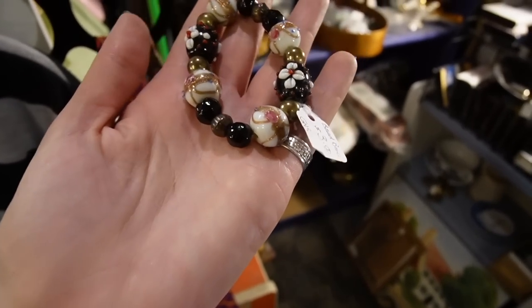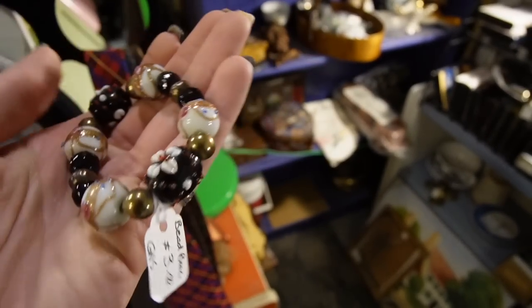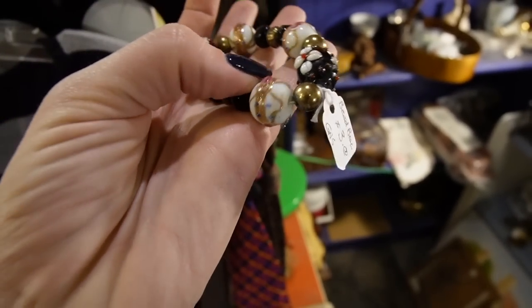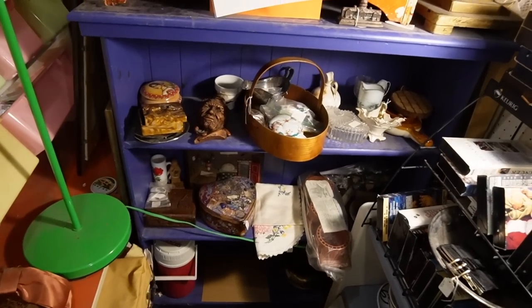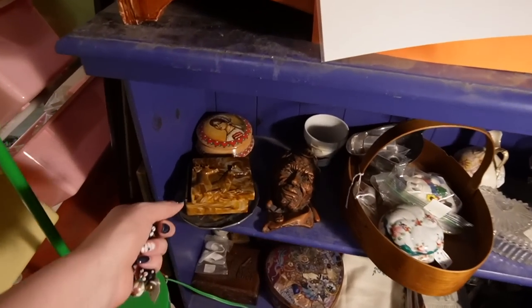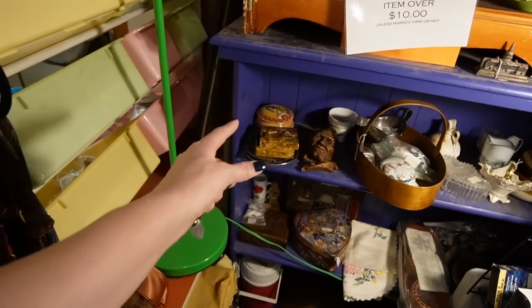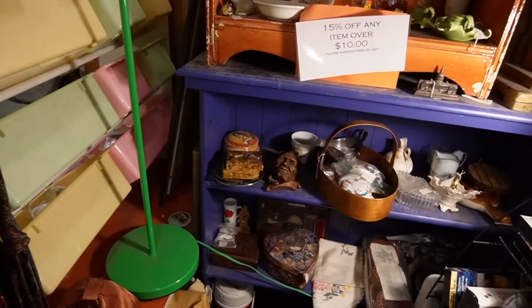So this bracelet here is $3, and I really liked the beads used to make this, so I figured I'd pick this up. I don't know if they're Murano or not, but they are made of glass. For $3, I'm going to grab this — whether Juliet makes earrings out of it, I don't know. I think we looked at this the last time we were here. I'm always drawn to that and then it's plastic — it always lets me down.